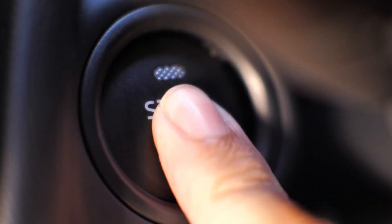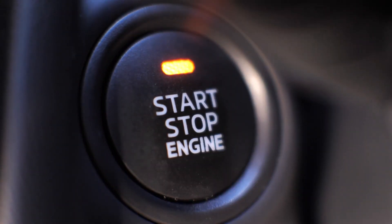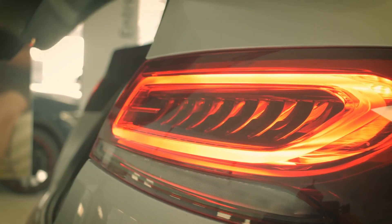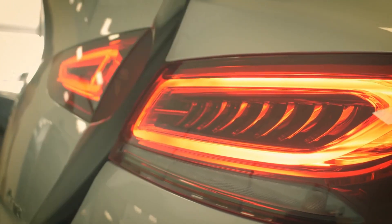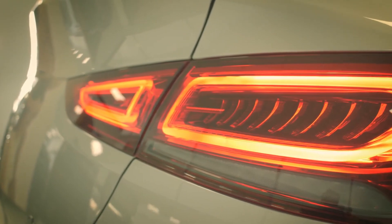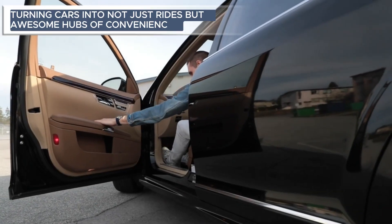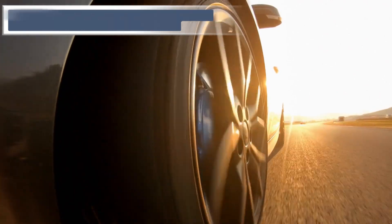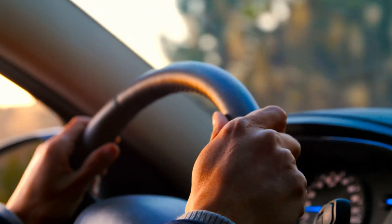Let's jump into a universe where car inventions break all the rules with super cool safety features and mind-blowing gadgets. They are turning driving into a whole new adventure — observe how tech has upgraded every part of our trips, turning cars into not just rides but awesome hubs of convenience, safety, and futuristic awesomeness.